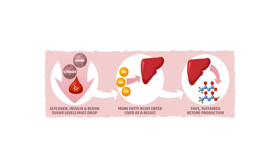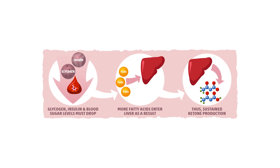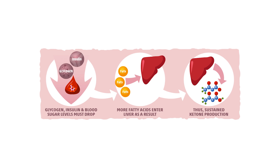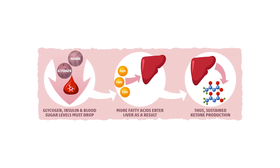When you reduce your carbohydrate intake, your body depletes its glycogen stores — the readily available form of glucose for energy. This triggers the liver to start producing ketones from fat for fuel. This metabolic shift is known as ketosis.